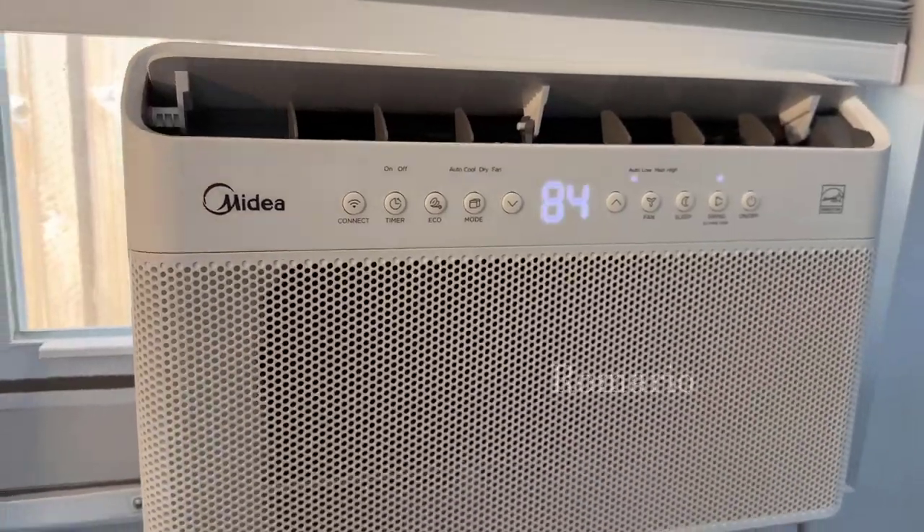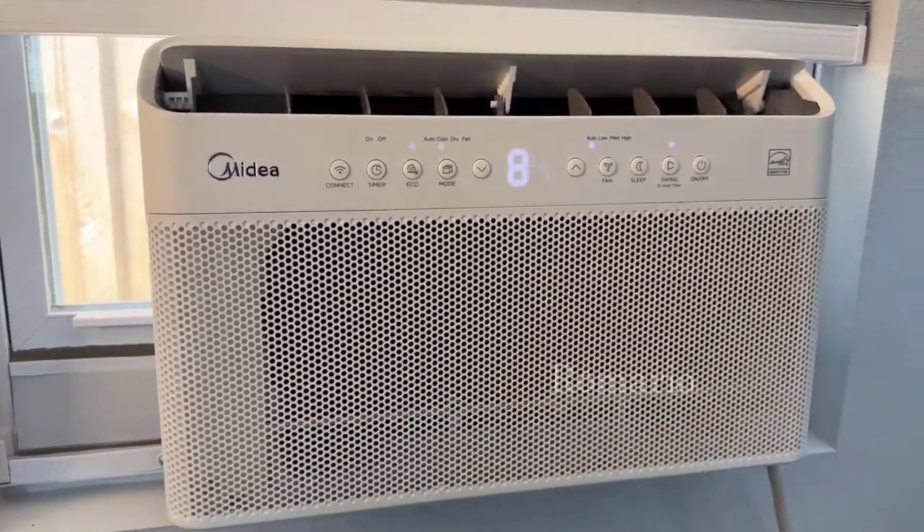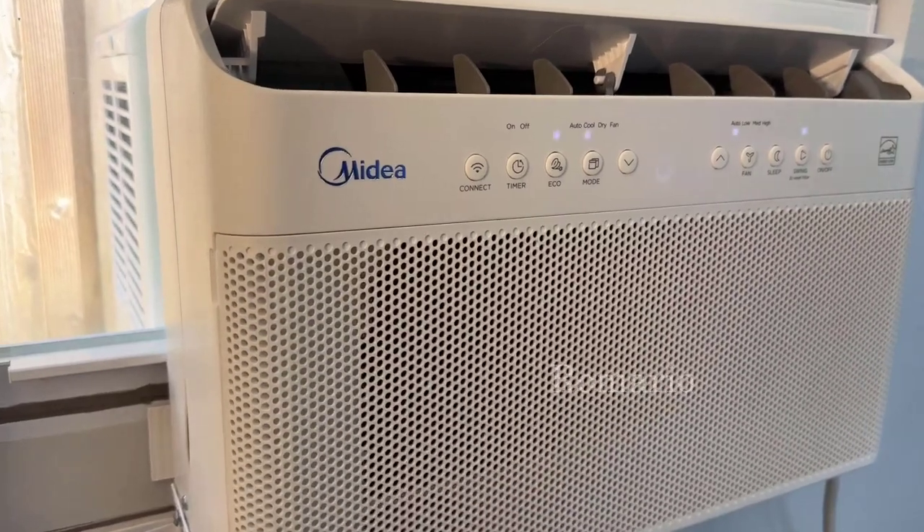Today I'm in my wife's office and we're going to take a look at the Midea window air conditioning unit. This thing has some great features and a very unique one. Let's take a look. This is the Midea 10,000 BTU air conditioning unit.